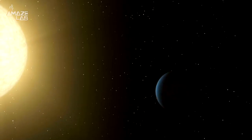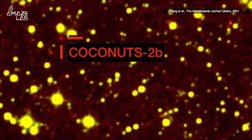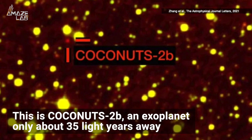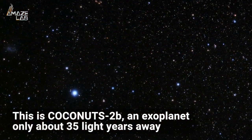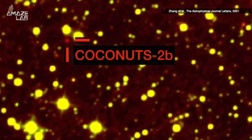More often, we know it's there based on gravitational math, or a flicker of a star as it passes between us and it, which is why this image is so exciting. This is Coconuts 2b — an exoplanet only about 35 light-years away, and that's why astronomers have been able to capture an image of it.